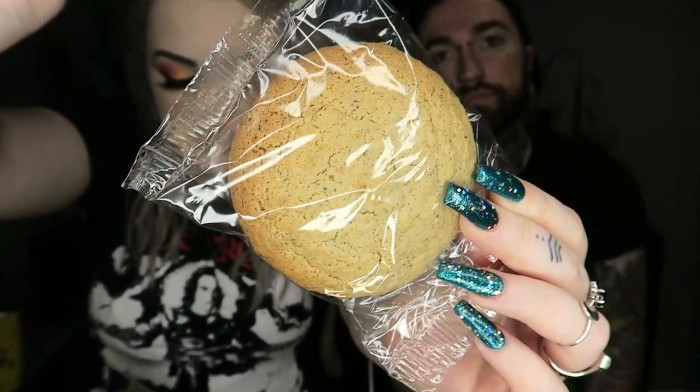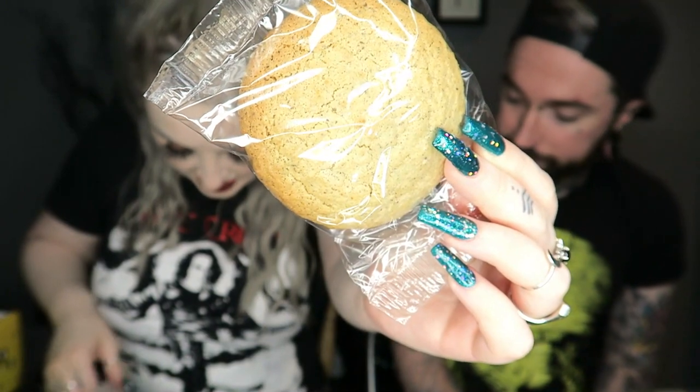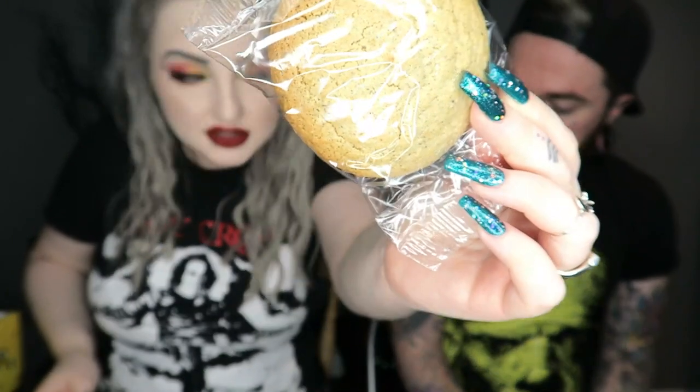Next we have a walnut cookie — it says 'Bulgarian cookie filled with tasty walnuts.' That sounds pretty amazing. Yeah, I love walnuts. I'll break that in half.